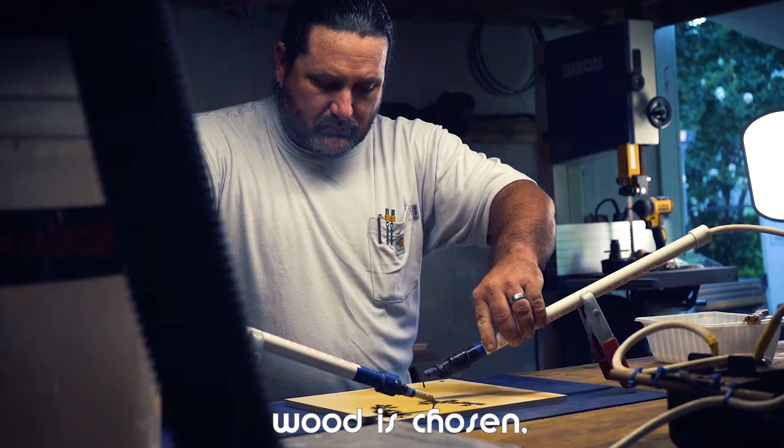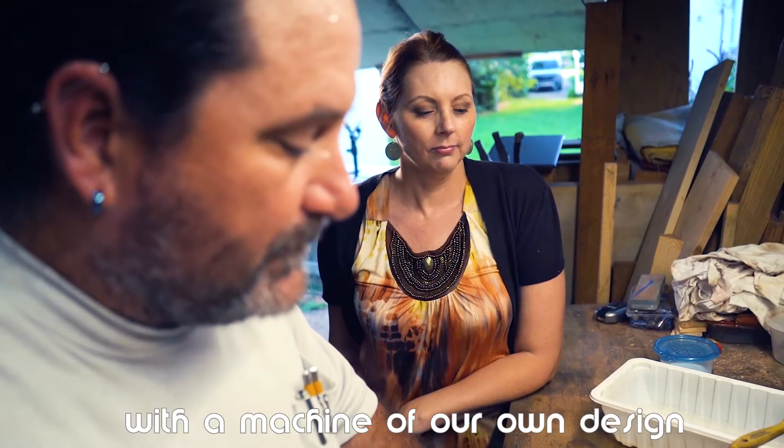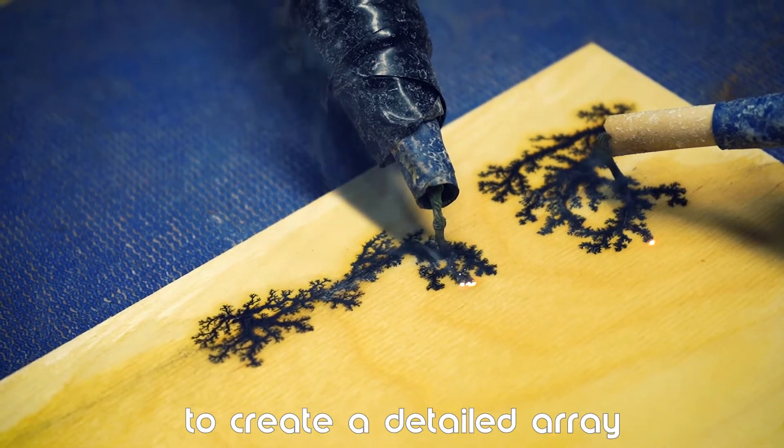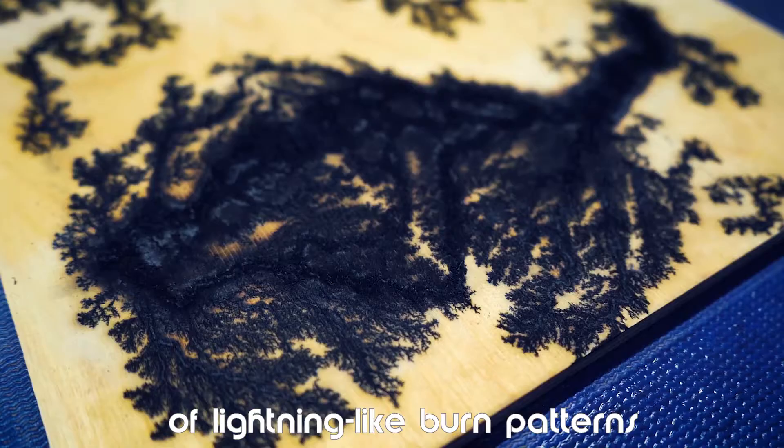After a particular piece of wood is chosen, we electrify it with a machine of our own design, using up to 15,000 volts to create a detailed array of lightning-like burn patterns in the wood.